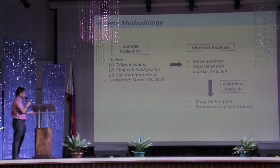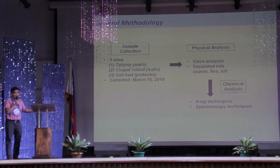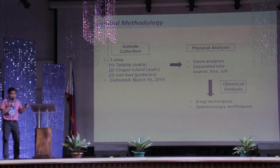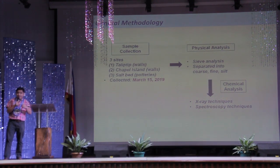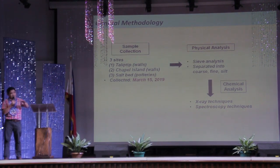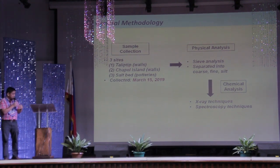I tried separating the material into different sizes — what we call the coarse, fine, and silt. There is a sieving machine at La Salle: you put the material on it, it automatically shakes, and then you collect what is left on the sieve.